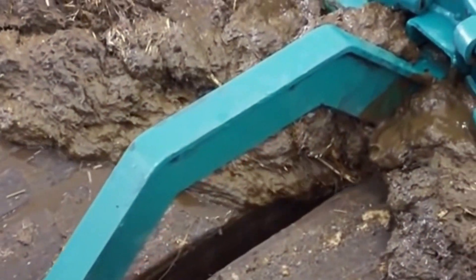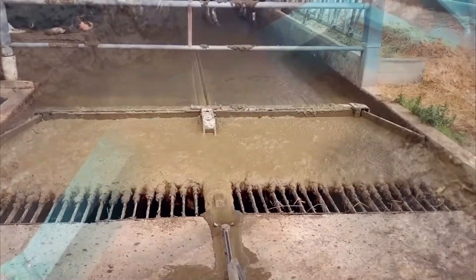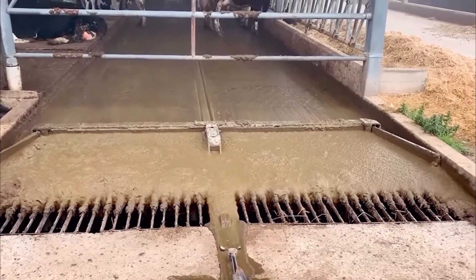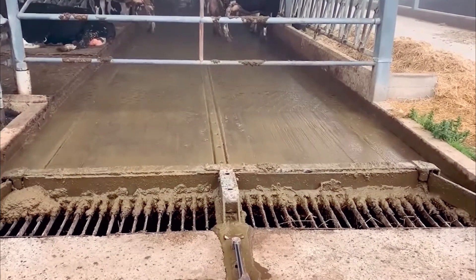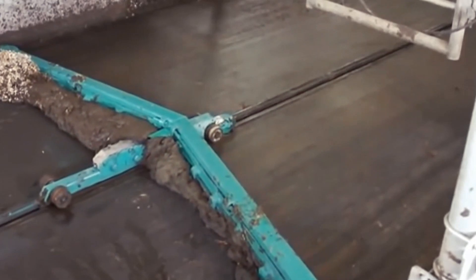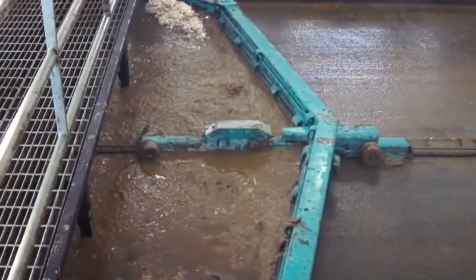Spraying water loosens stubborn stains, and the high-pressure water jets effectively clean surfaces and corners. The suction system collects the dirty water and waste, preventing contamination. Cleaning ensures a healthier environment for cows, reduces the risk of diseases, and enhances overall productivity in dairy farming.